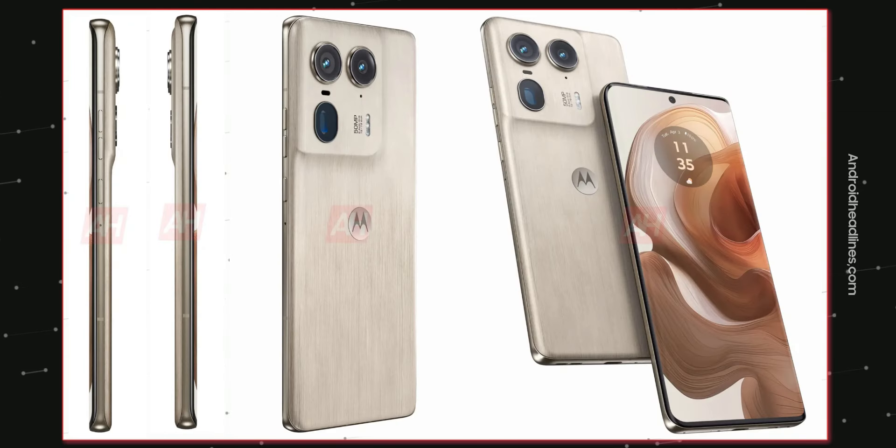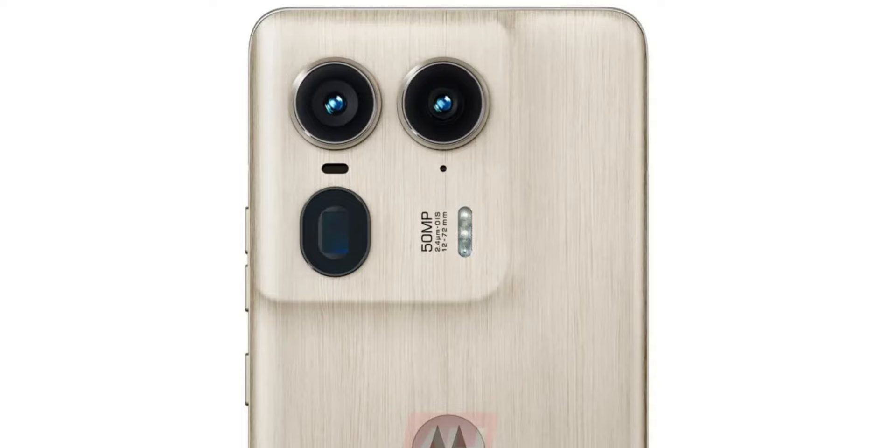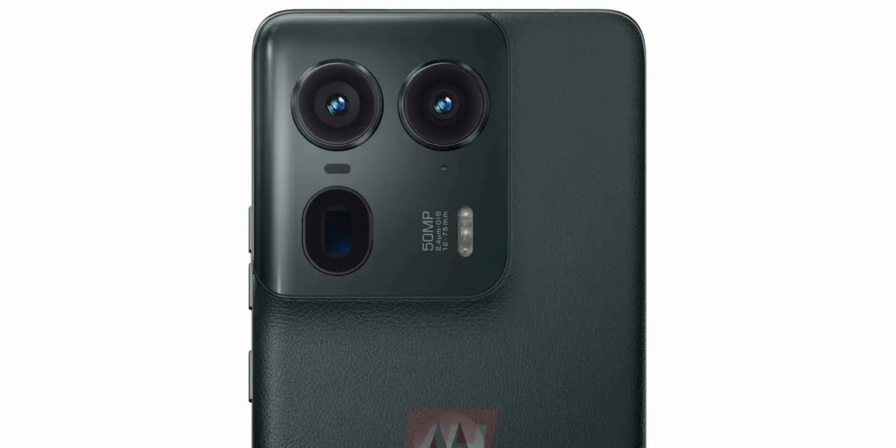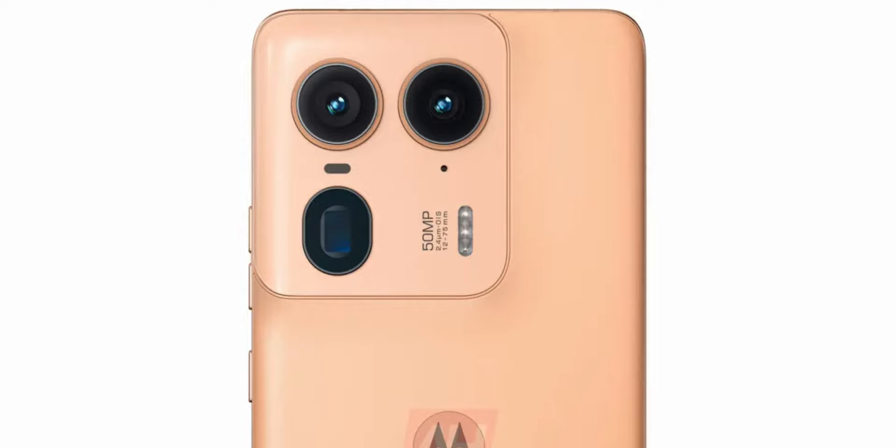It uses a unique finish on the rear, kind of similar to the Oppo Find X5, where the camera module is integrated into the back in a seamless, continuous finish with no separate module for the cameras. I like this design a lot.